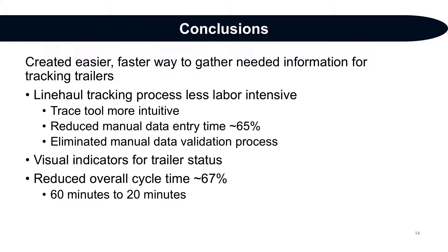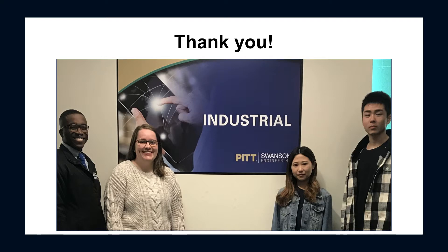Ultimately, we met our objectives with the creation of a new trace tool. We created an easier, faster way with less visual clutter and clear notifications. Our tool made the Line Haul tracking process less labor intensive by making the trace tool more intuitive, reducing manual data entry time approximately 65 percent, and eliminating manual data validation processes. It provided visual indicators for trailer status and ultimately reduced the overall cycle time approximately 67 percent from 60 minutes to 20 minutes. Thank you for listening to our presentation. Have a nice day.